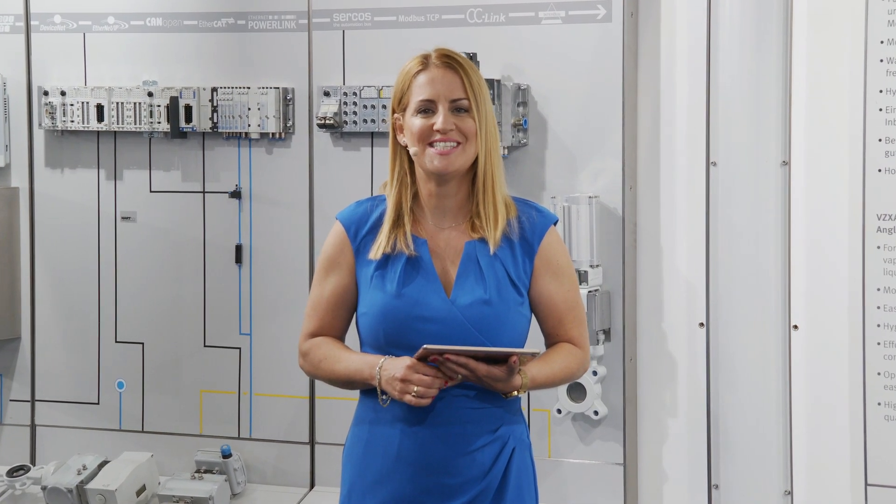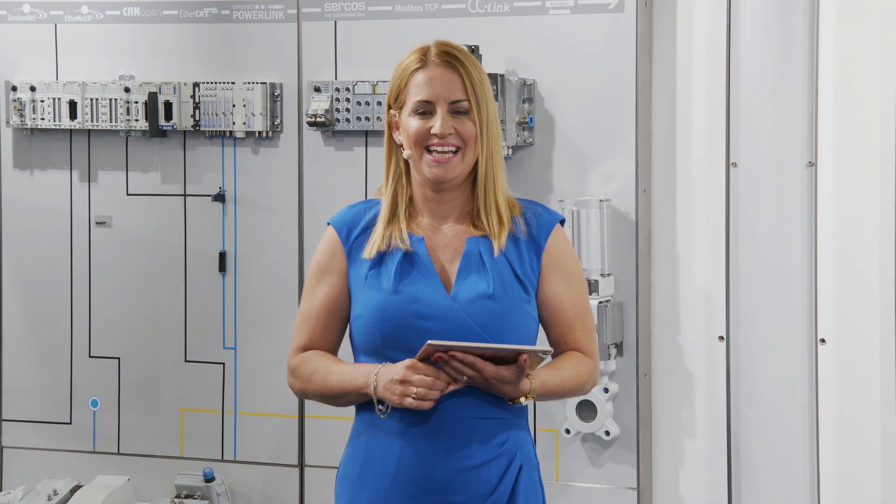Hello from the beautiful city of Esslingen. Good morning from the beautiful southern part of Germany to you, dear viewers, wherever you are in the world right now. My name is Dorothy Gelmar. Thanks for joining Festo's live session at Achima Puls. We want to share Festo's innovations and highlights with you.